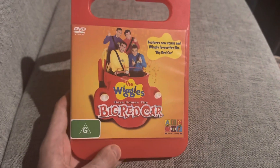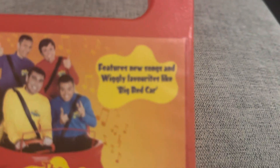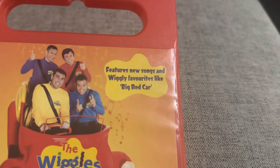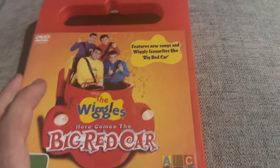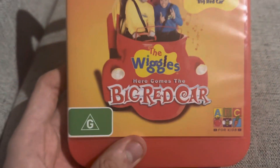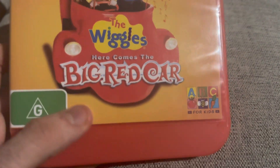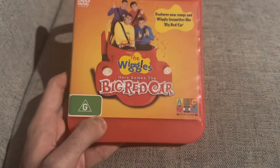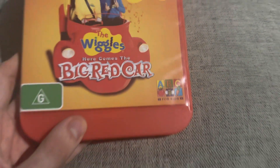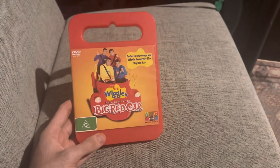Here is the DVD. Here we've got the features: new songs in Wiggly Fashion, the Big Red Car — that's on the blank Wiggles logo, and that's in the Dreamland STD font. Here we've got the Wiggles and the Big Red Car, there's the Big Red Car, there's the video title — the Big Red Car title in the musicals font. The DVD logo, the G rating, and the ABC for Kids logo.